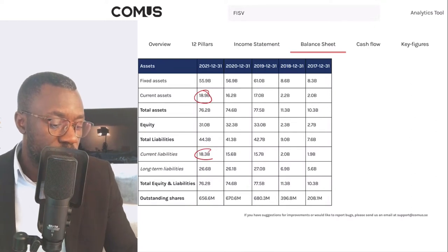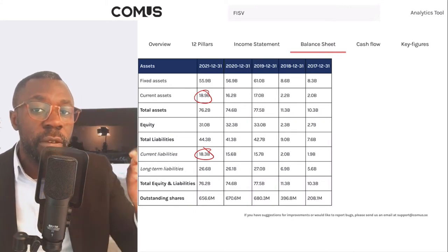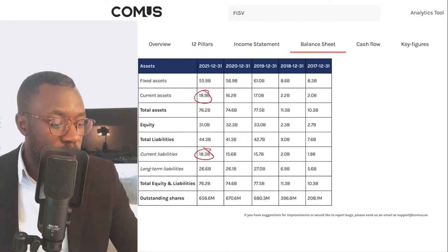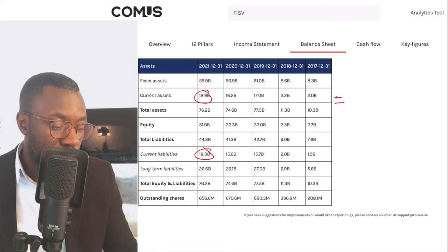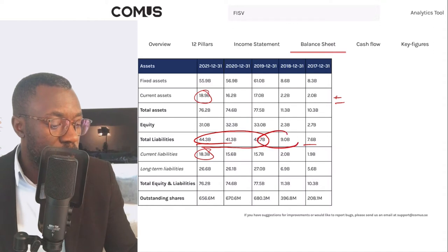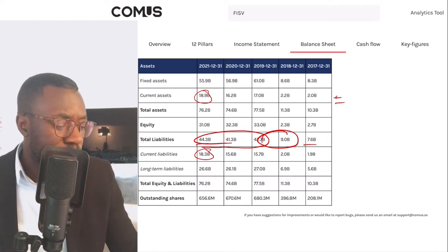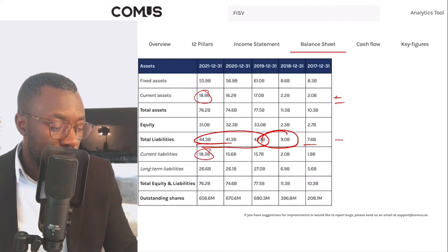Heading over to the balance sheet — we're interested in current assets versus current liabilities. We can see that if the company were to convert their current assets to cash, they're able to pay off their current liabilities. I like it — that's a plus. But they are far from being able to pay off their total liabilities, which is negative. Total liabilities went from 7.6 billion dollars and grew to 44.3 billion dollars, with a huge jump between 2018 and 2019. Seeing the debt growing like that — I don't like it.